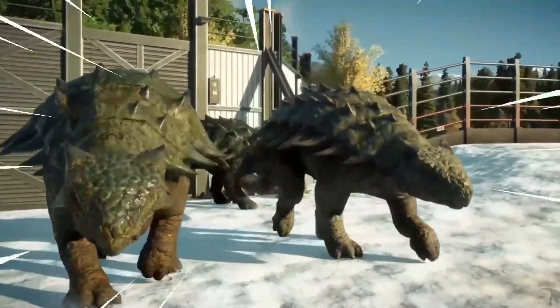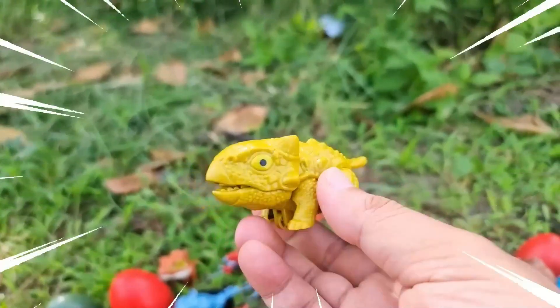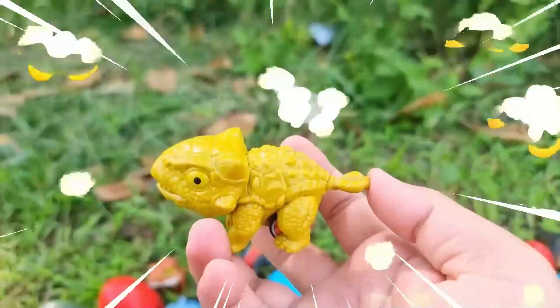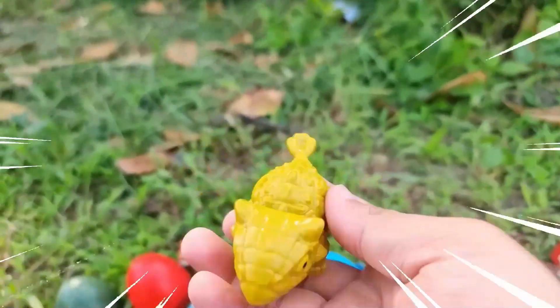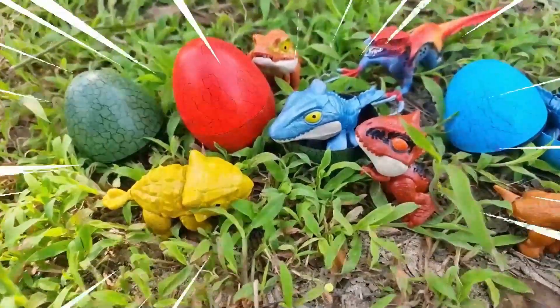These plates acted as a natural defense against predators, making the Ankylosaurus virtually impervious to attacks. It also had a club-like tail with a bony knob at the end, which it could swing with tremendous force to fend off threats.